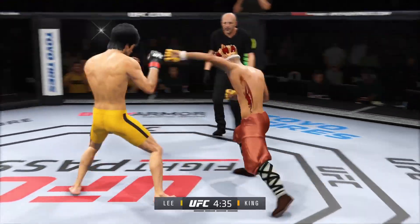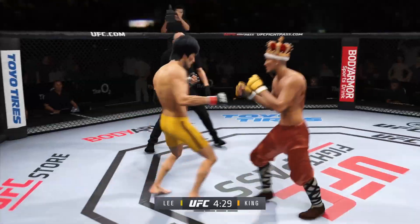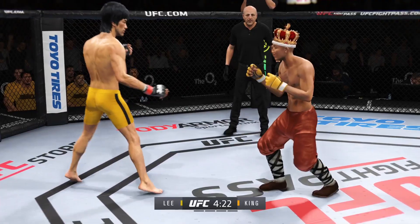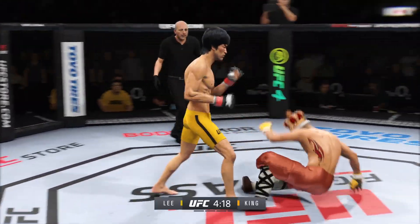Lee gets caught with that punch. Good series of strikes by him there — great job of mixing it up. Really using his reach advantage there with that land. Headshot, headshot — headshot!